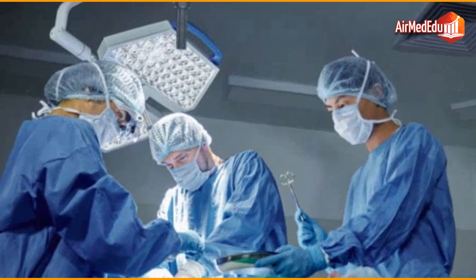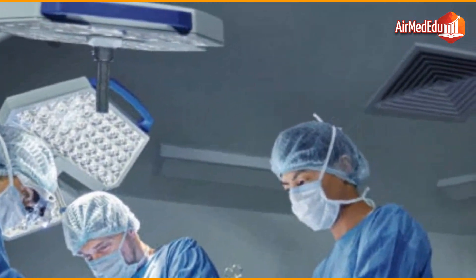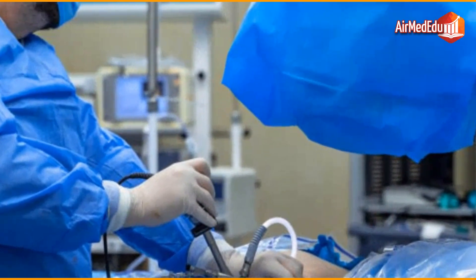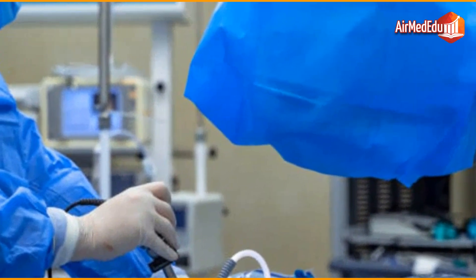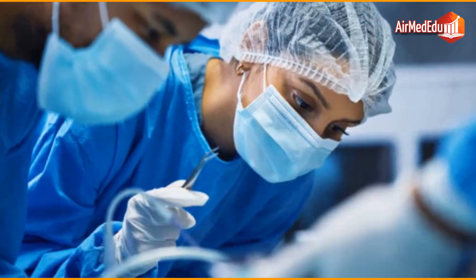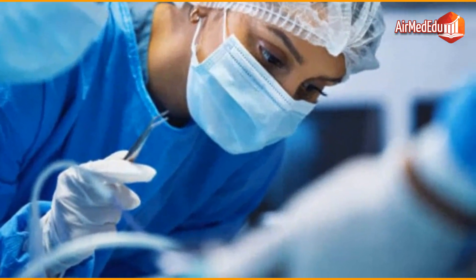Curative surgery is performed with the intention of completely removing the cancer from the body. It is most effective when the cancer is localized and has not spread to other parts of the body. A common example is mastectomy in the treatment of breast cancer.